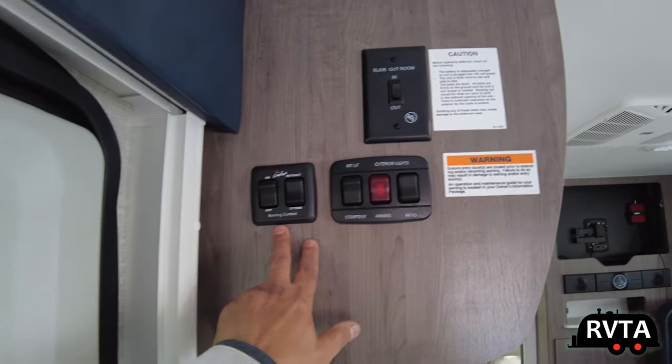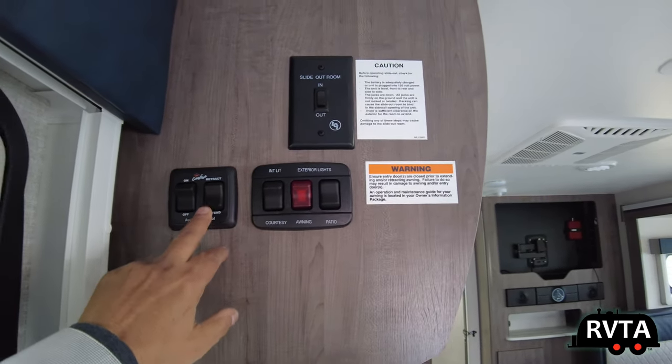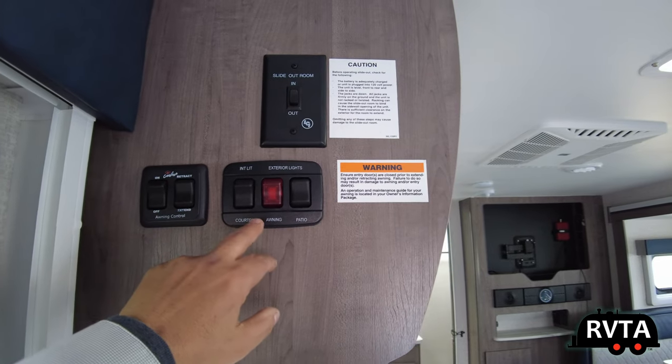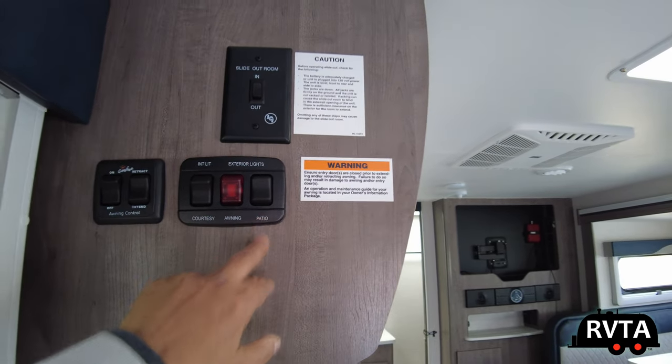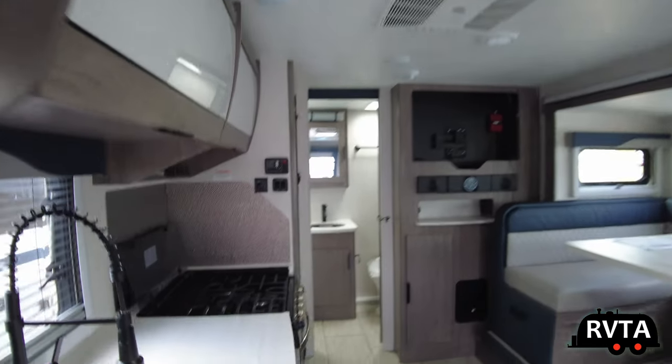Over here are some of the controls for the slide-out, for the lights, et cetera. They have them all labeled. That's one of the big things about Lance products — they actually take the time to label the different switches.